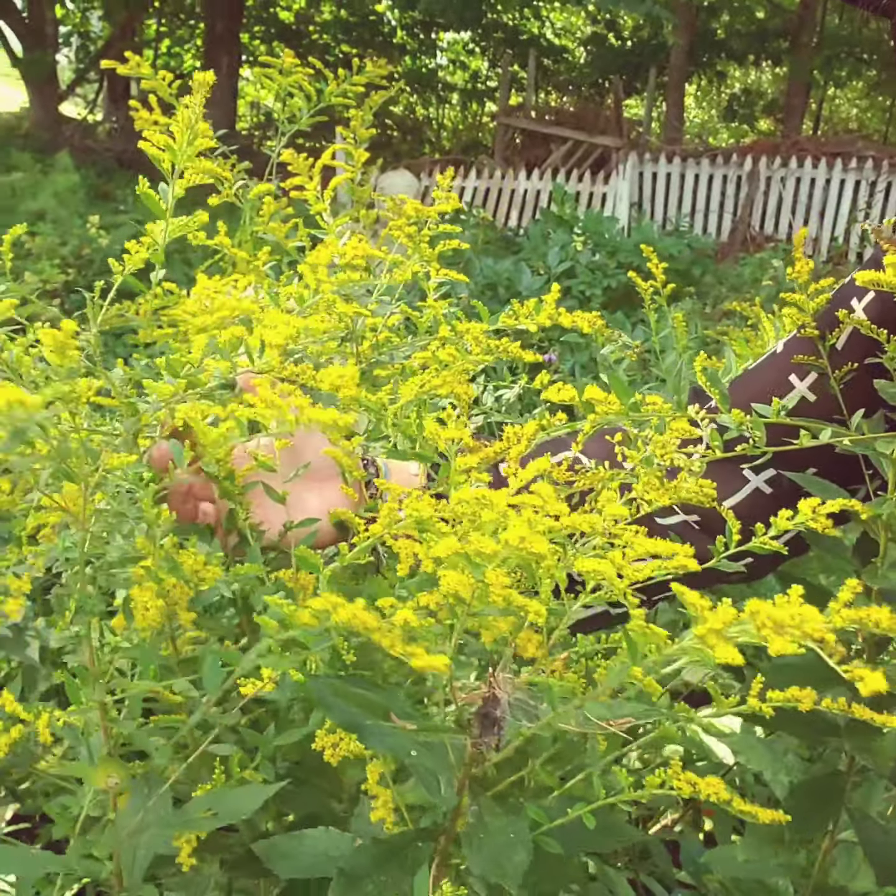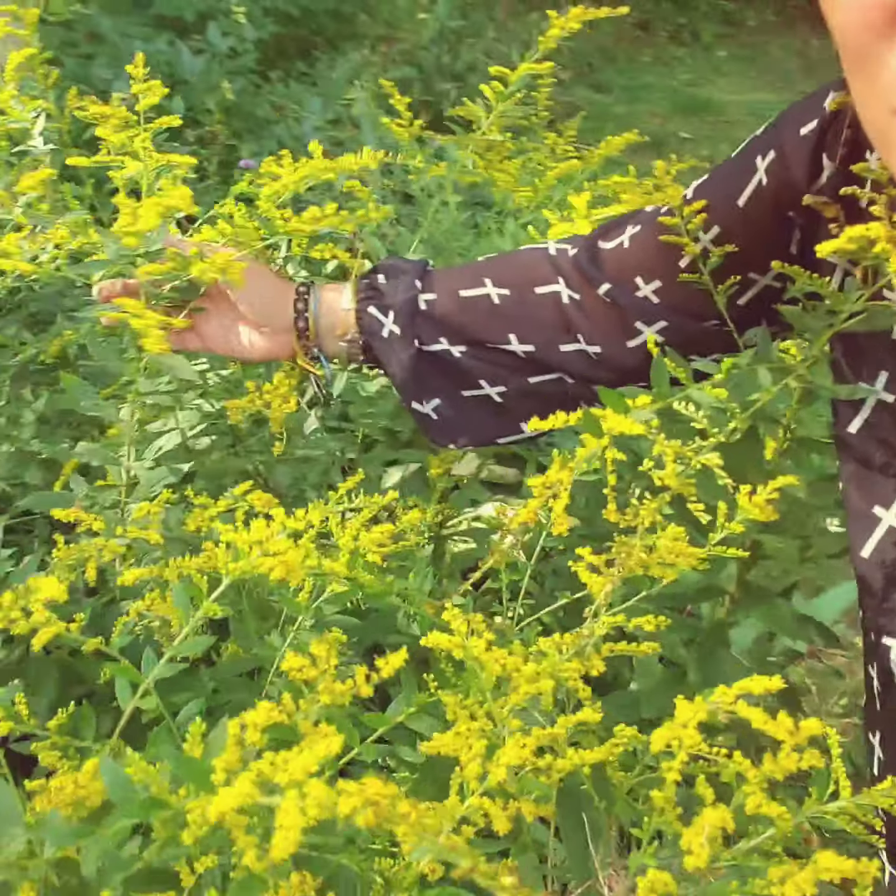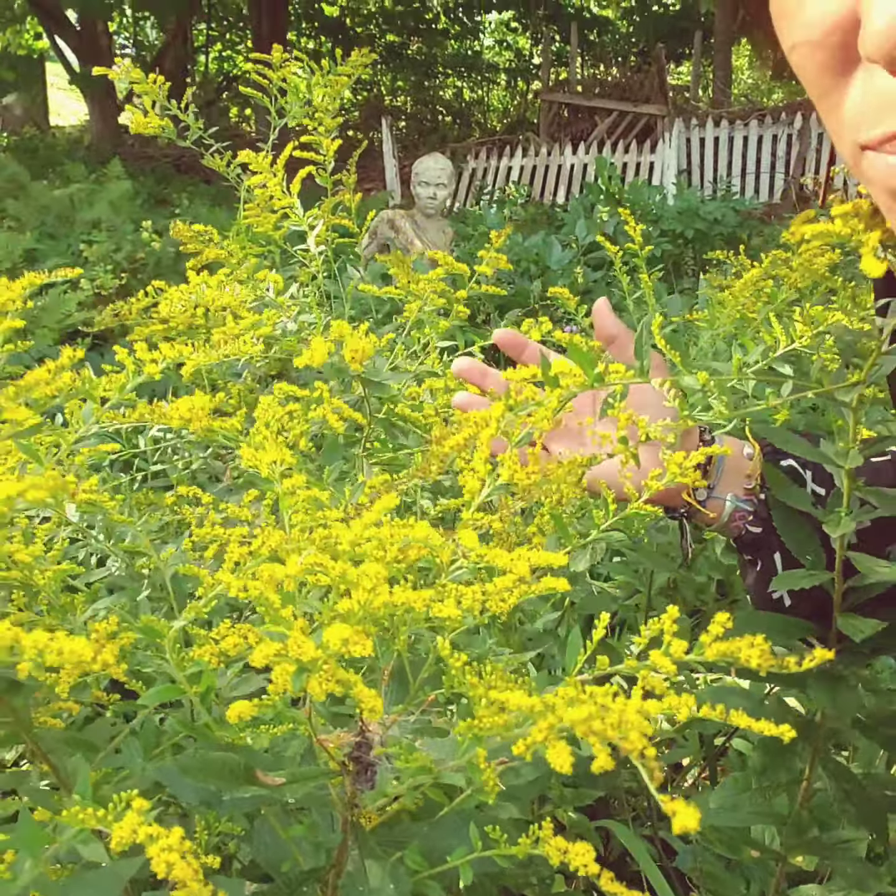In recap, goldenrod is a beautiful plant and ally for many different things, so get to know her — she grows pretty much everywhere and she's wild. If you like this video, please like, subscribe, and leave any comments or suggestions about what other plants or herbal medicine topics you're curious about. Thank you for watching and I hope you have a beautiful, blessed, and blissful day!